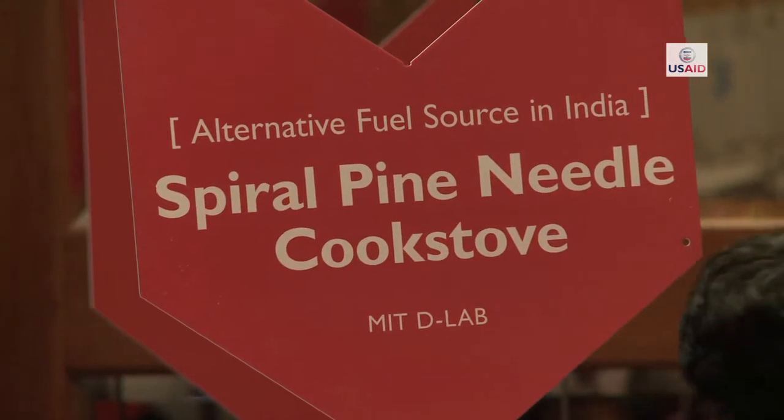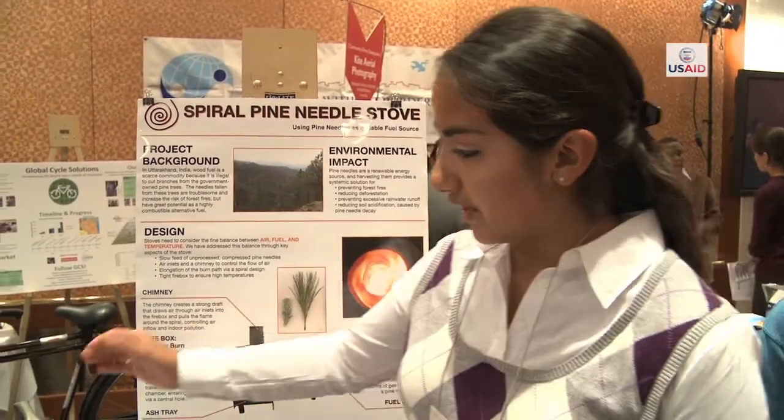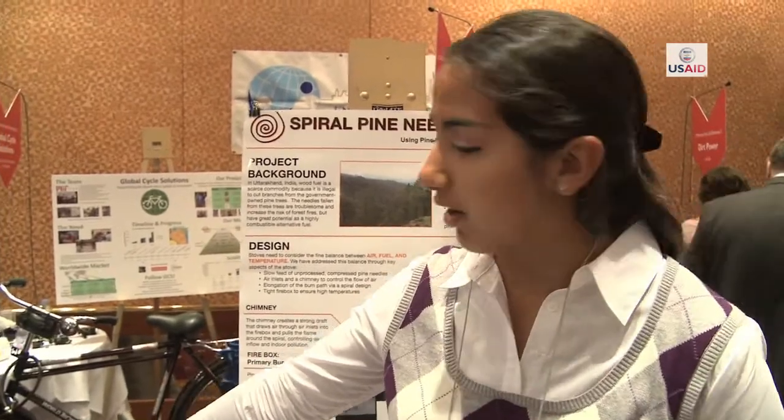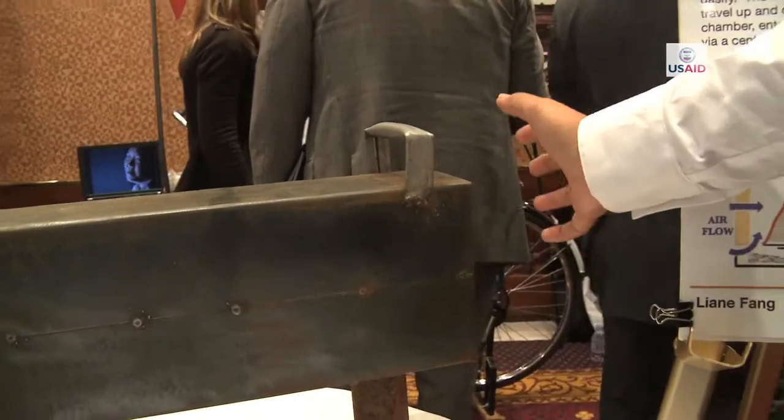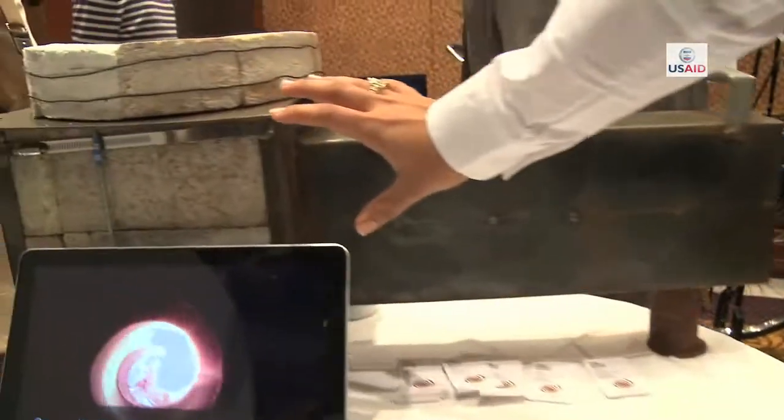My name is Alyssa Roque and I'm a senior in mechanical engineering at MIT. The way it works is we have a chute here that's just made out of scrap metal, in which raw pine needles can be placed and a pusher is used to push them in. The pine needles come through here and burn in this main firebox that is made out of fire brick.